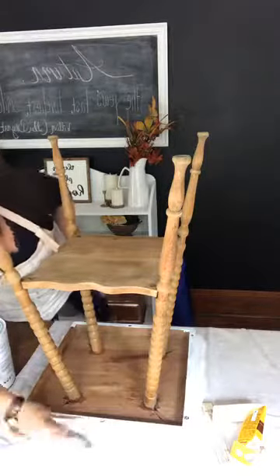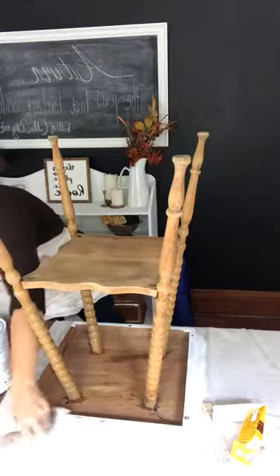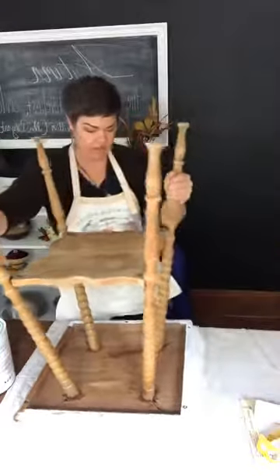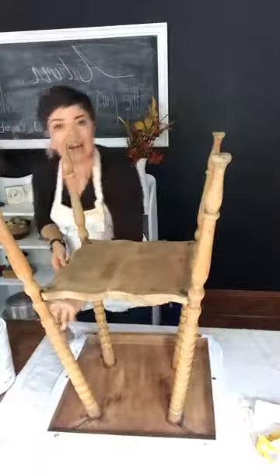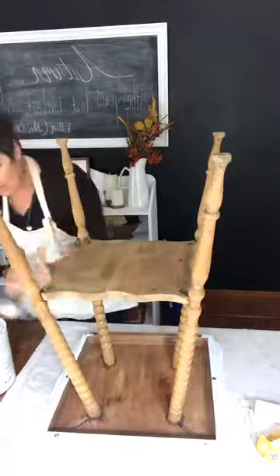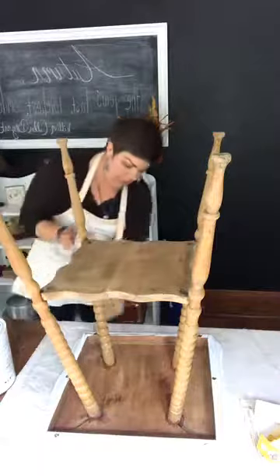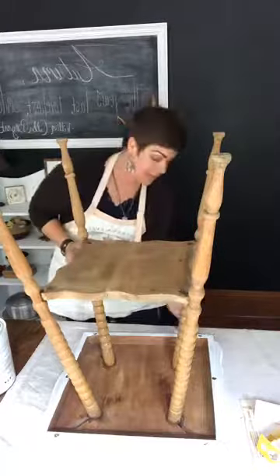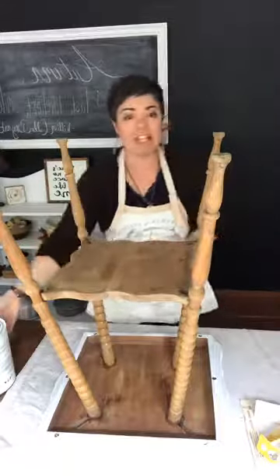I keep hearing from people that time is an issue and I totally get it, so this is where we have to get creative. As moms, as DIYers, we just have to get creative because sometimes life only gives you 15-minute slots at a time. That's when you grab a paintbrush and your primer or your paint. These spindle legs are probably going to take a little more time, so I might not get this whole thing done in 15 minutes — but what I don't get done will leave very little to finish later.